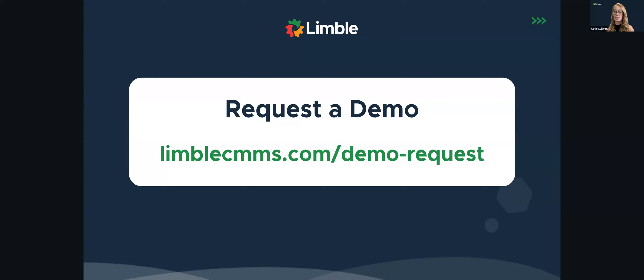Thanks everybody for joining and listening to me talk today. I really do appreciate you giving me the chance to share some of the experiences and a little bit more about Limble as well. I appreciate that and look forward to working with each and every one of you. Thank you everyone for attending. After this you should receive an email with the recording of this session, as well as some additional resources that we mentioned as well. If you have other questions, please feel free to reach out to us, send us an email, give us a call, and we're more than happy to help. Thanks everyone, have a great day.